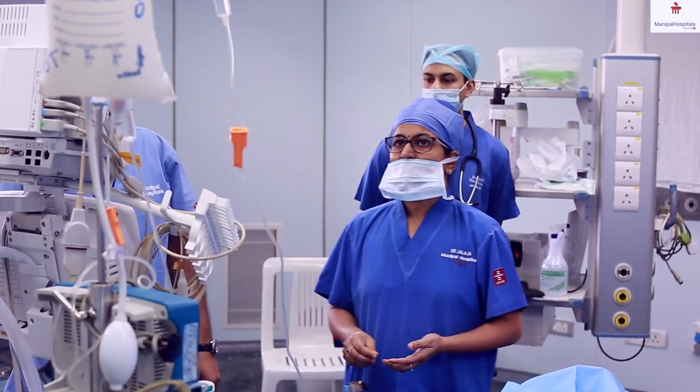Hemodiafiltration gives a better clearance of larger molecules and patients feel overall much better. In fact, many of our patients tell us that they don't feel that they have just undergone a dialysis. Apart from routine hemodialysis, we also do liver dialysis, otherwise called MAS, as a bridge to liver transplantation.